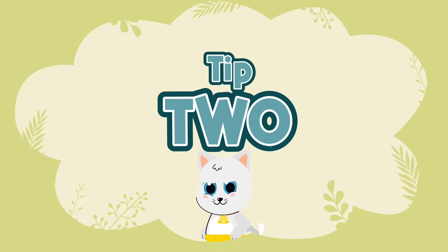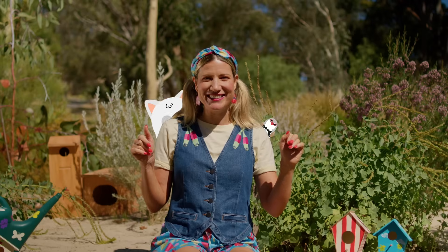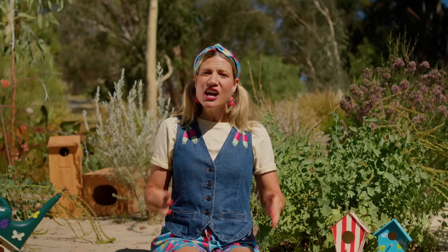Bird buddy tip two: give your kitties a bell so birds know if they're around — like a little warning bell for our fluttery friends. And to keep birds safe, try to keep your kitty inside your yard and bring them indoors at night.